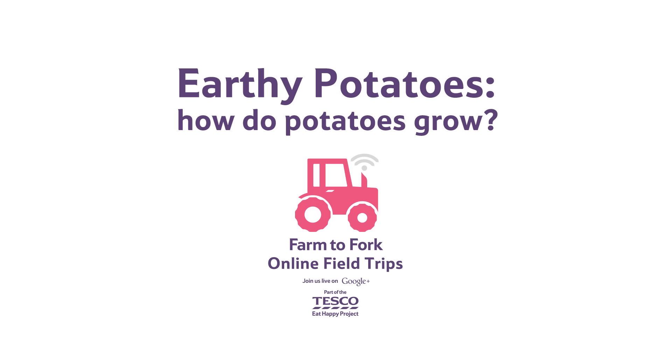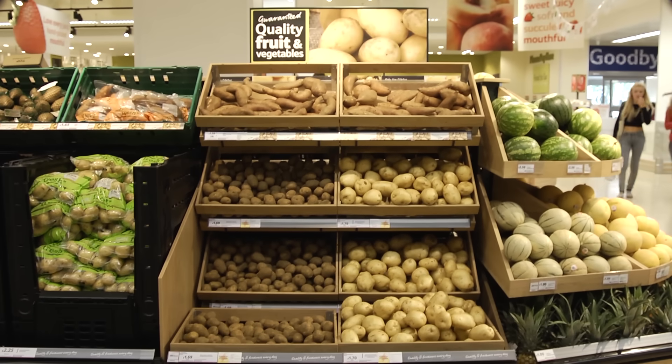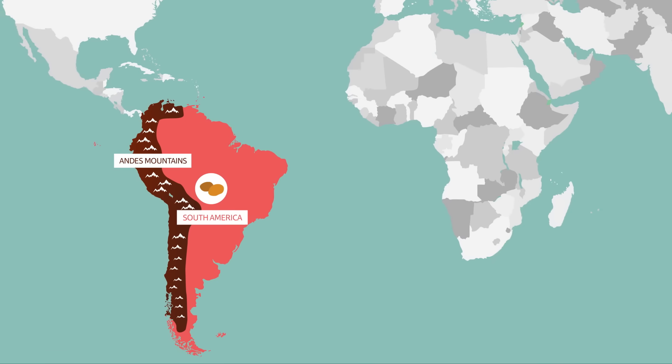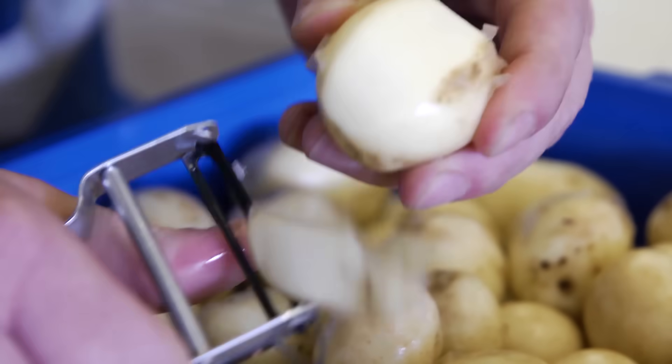How do potatoes grow? People have been growing and eating potatoes for thousands of years. Originally, potatoes came from the Andes Mountains in South America. Now, here in the UK, they are one of our favourite foods.